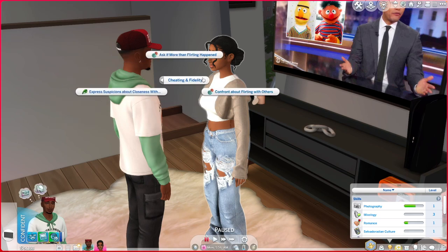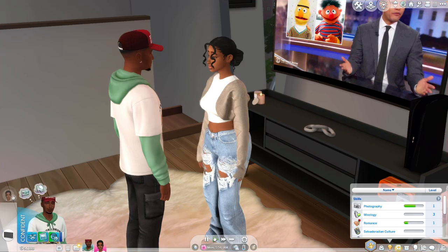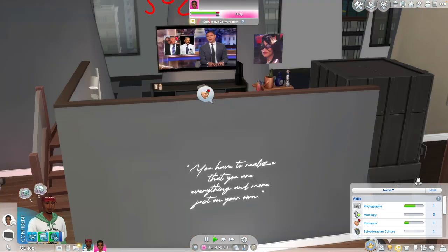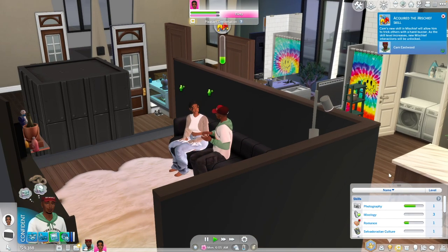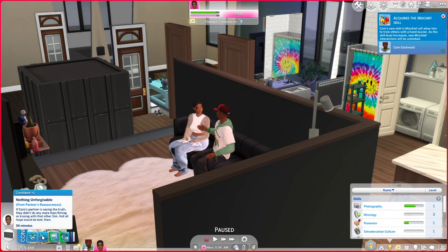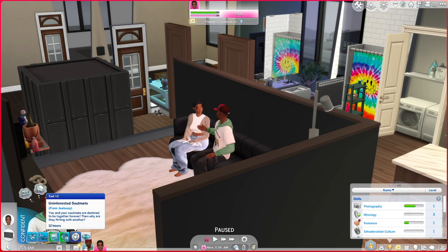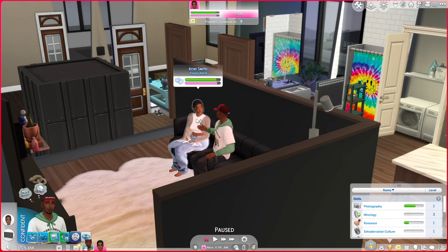He caught her going on a dating profile — which is cheating — and we're going to have him ask if more than flirting happened. They're about to fight. Look at her — she's like, 'nothing happened baby, I just wanted to see.' He got a buff: 'nothing unforgivable from partner's reassurance.' If Cam's partner is telling the truth, not all hope will be lost. So that's really the overall for this mod — it just lets you do stuff that the game has never thought of. It's way easier to have real relationships in the game if you use these mods.